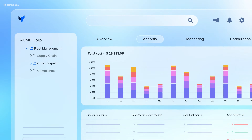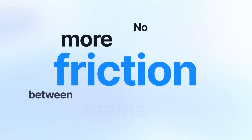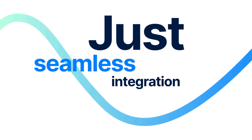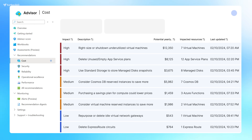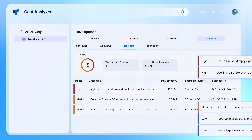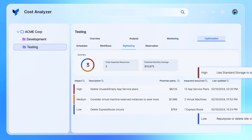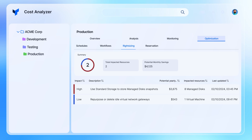Introducing our game-changing solution. By leveraging cost scopes within Turbo360, we break down the silos between cost and infrastructure management. No more friction between teams, just seamless integration. We deliver tailored cost-saving insights directly to the right stakeholders — no more central dashboards full of alerts and noise, just actionable insights that empower teams to make smarter decisions, faster.